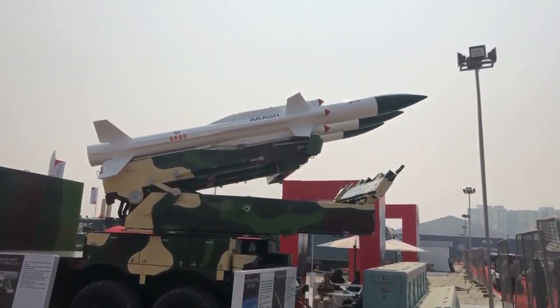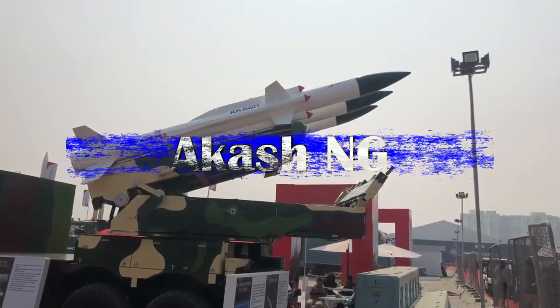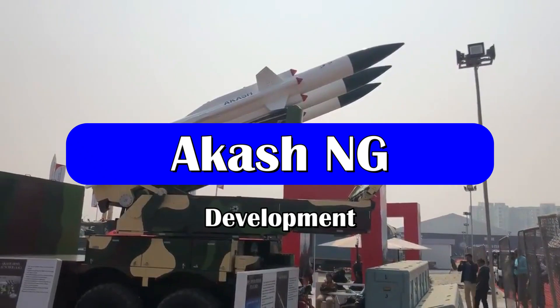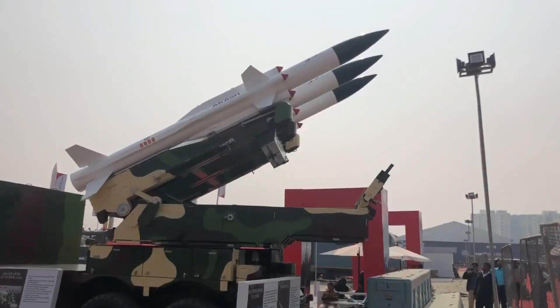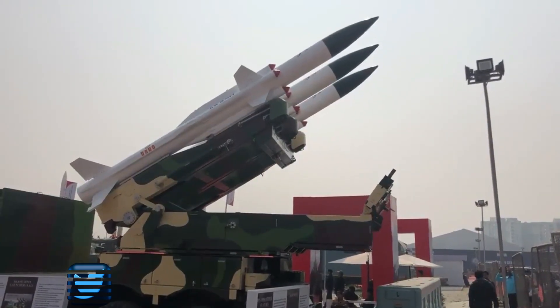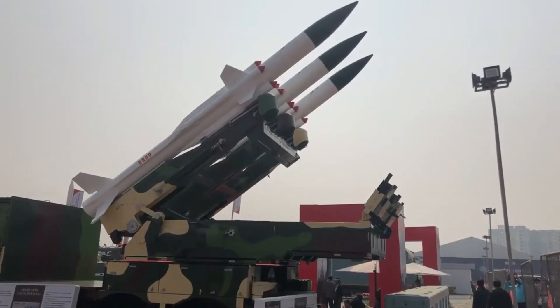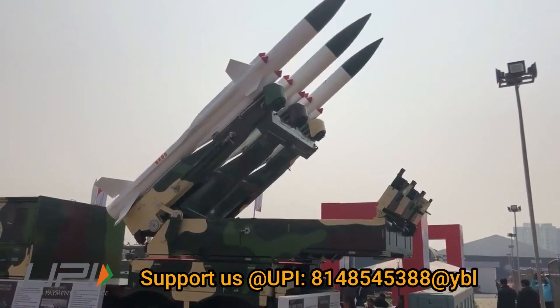The two canistered missile stacks can be reloaded within 10 minutes. The maiden test of Akash NG was conducted on 25th January 2021. Till now, four tests of this missile system have been conducted, with the most recent one on 26th April 2022. As per BDL, the order for Akash NG is expected in the financial year 2026-27.